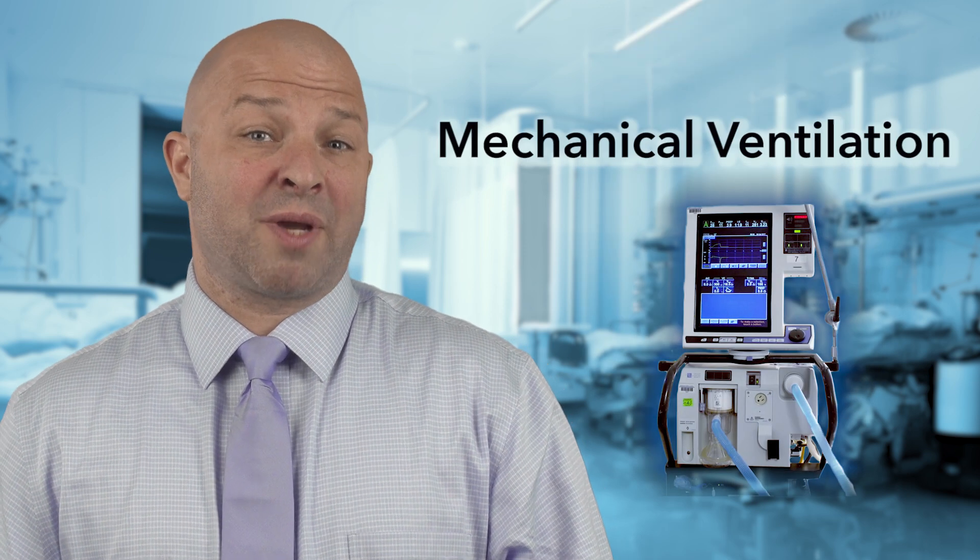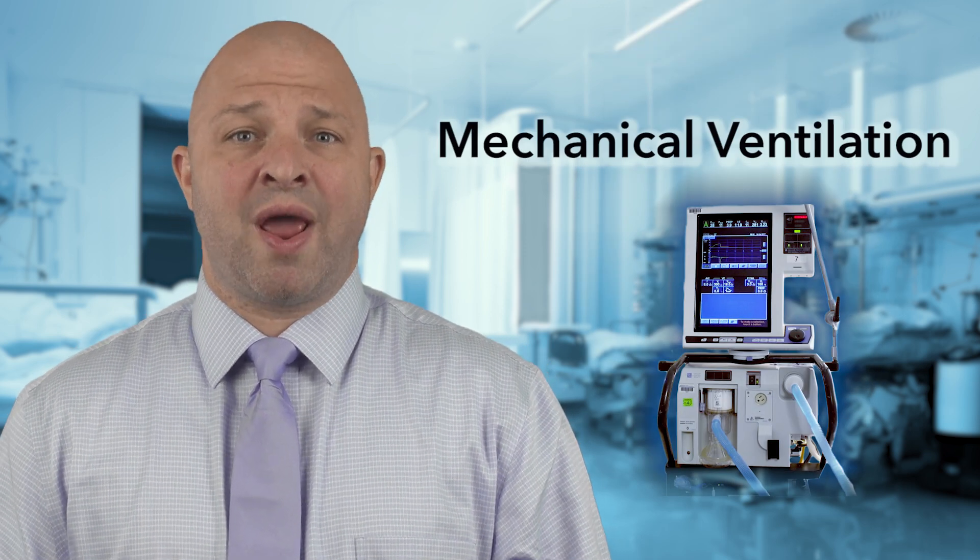When a patient needs help breathing, one device that may be used is a breathing machine or a ventilator. The process is called mechanical ventilation. This is scary for you and your loved one, so I'm going to discuss what mechanical ventilation is, why it's needed, and when it can be removed.